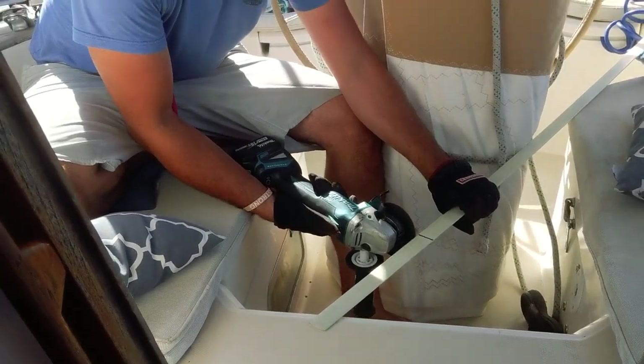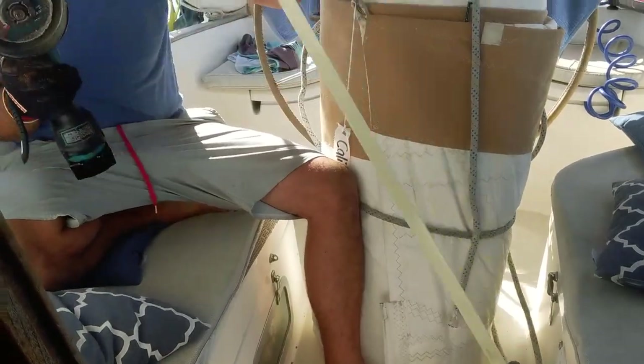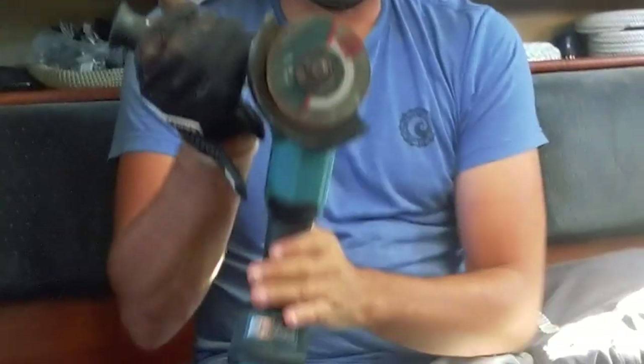Next up we are replacing a lost batten. Battens are fiberglass rods that are inserted in the sail to help stiffen and shape the sail. For this project I am using an angle grinder — Grace's least favorite tool.